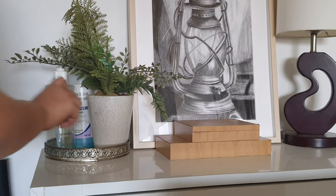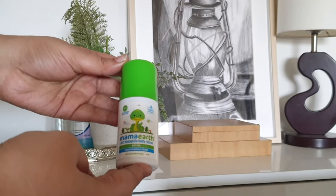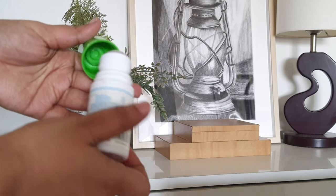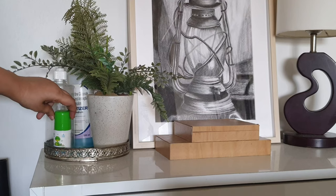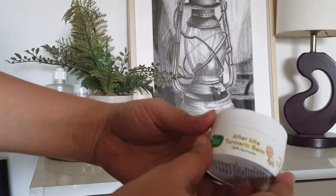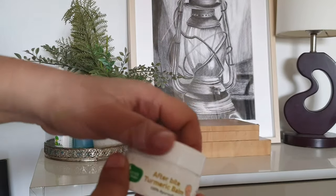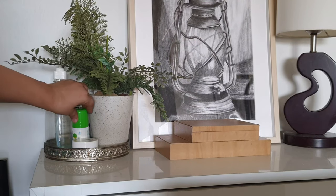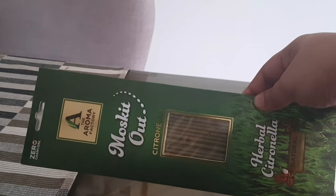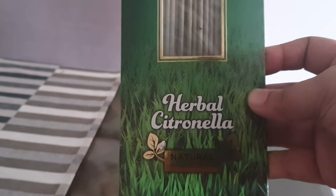Mosquitoes are a very common problem around this season and with this comes a lot of health issues. I like to keep natural mosquito repellent right at the entryway so every time my daughter steps out, we apply the mosquito repellent. I also keep mosquito bite creams just in case of any bite — it has a really calming and soothing effect and it is 100% natural. I also use citronella incense sticks instead of those mosquito repellent coils.